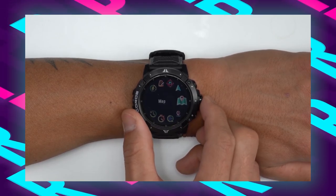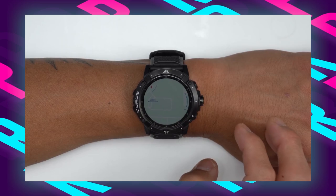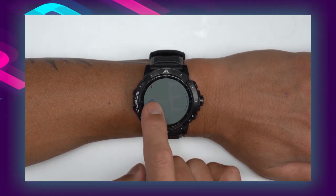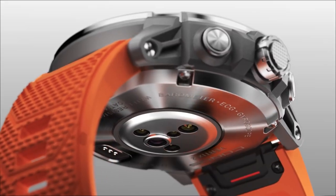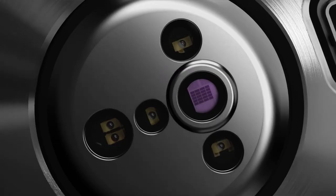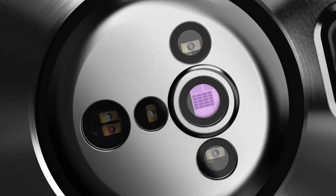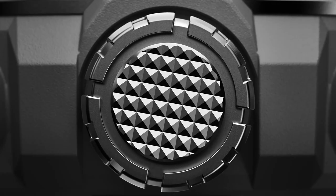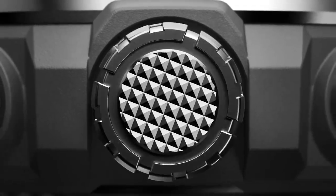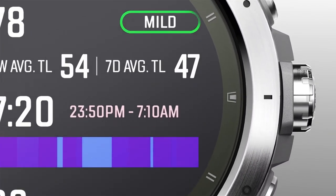The watch communicates with all major satellite systems — GPS, GLONASS, GALILEO, QZSS, and BEIDOU — and utilizes dual frequency capability, ensuring precise navigation even in areas with poor signal, such as dense forests or steep canyons. The watch offers valuable performance insights for hikers, such as recovery timer and training status, along with over 30 activity modes to suit various outdoor activities.